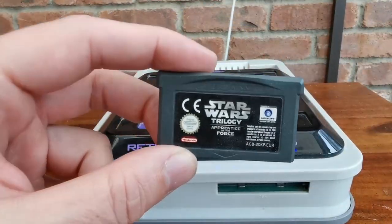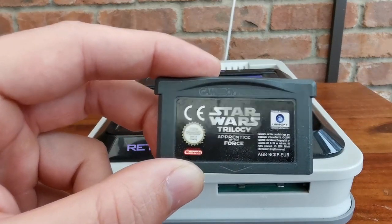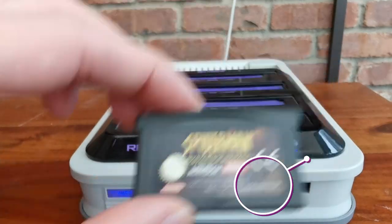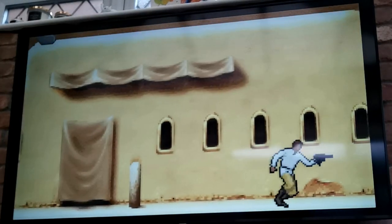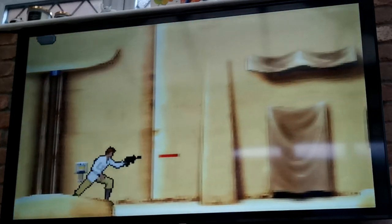Tutaj widzicie kartridż Game Boy — Star Wars Trilogy. Za chwileczkę wam pokażę. Zaczyna się po prostu od miejsca, w którym skończyłem. Tu się wkłada z przodu. Zaczęliśmy od momentu, w którym skończyłem kilka lat temu. Jak na Game Boy'ową grę, jest naprawdę fajna grafika i animacja — wygląda płynnie. Dźwięk jest też spoko, więc naprawdę polecam, jeśli macie możliwość.